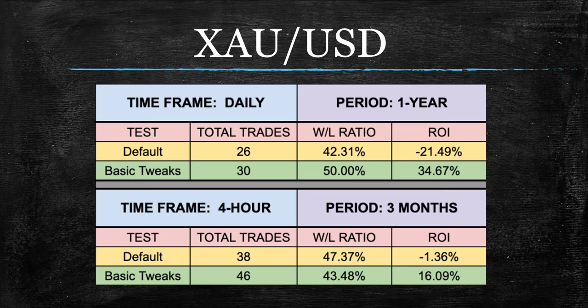Gold is getting really good too. Although this here, I would say, is probably average for what we've been seeing in the past few weeks — about 35% return on investment on gold. A little higher win-loss ratio than we've been seeing though. With gold, you almost have to eat a lower win-loss ratio in order to get these higher returns. But 50-50 on this with 30 trades — that's better than we've seen.